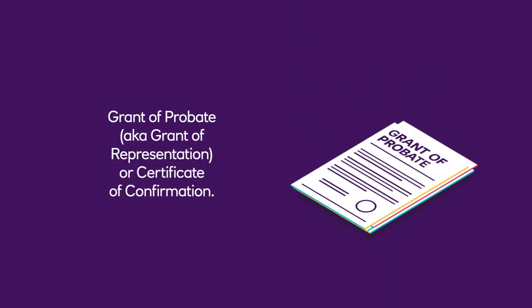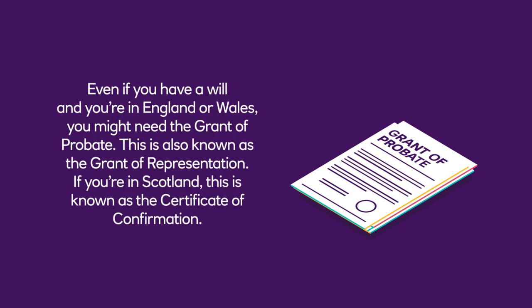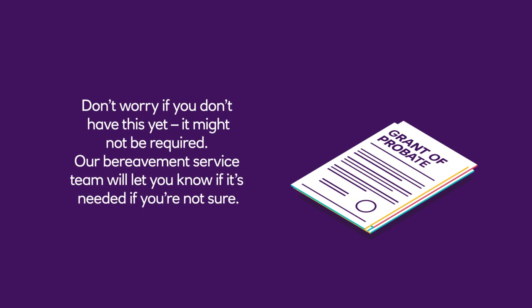Grant of Probate, also known as Grant of Representation or Certificate of Confirmation. Even if you have a will and you're in England or Wales, you might need the Grant of Probate, also known as the Grant of Representation. If you're in Scotland, this is known as the Certificate of Confirmation. Don't worry if you don't have this yet — it might not be required. Our bereavement service team will let you know if it's needed.